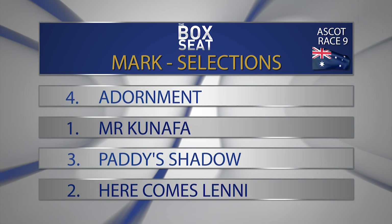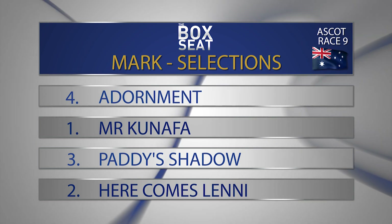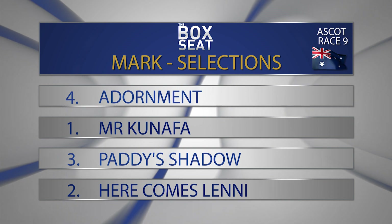Then number three, Paddy Shadow — that was a little bit disappointing last start, it has to be said, over the 1,800 metres in a higher grade. Goes up to the 2,100 metres here and gets gate number one — could certainly improve. And then number two, Here Comes Lenny — absolutely impossible to predict what this horse will do. I think he's got everyone puzzled, including the trainer Justin Warwick and his daughter Lucy. He's an enigma. He's got gate number two here — he could pop up without surprising, but I couldn't possibly have him on top. Top selection in race number nine is number four, Dormant, to beat one Mr Conifer, three Paddy Shadow, and two Here Comes Lenny.